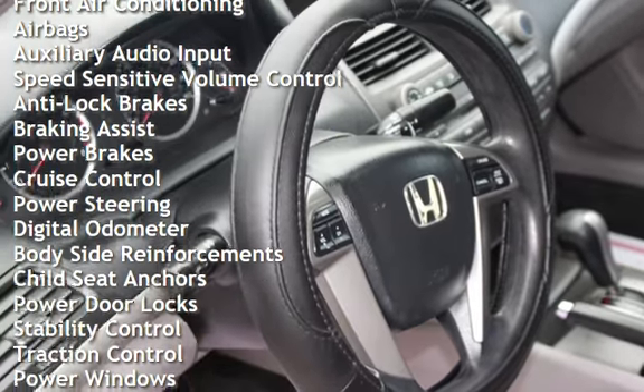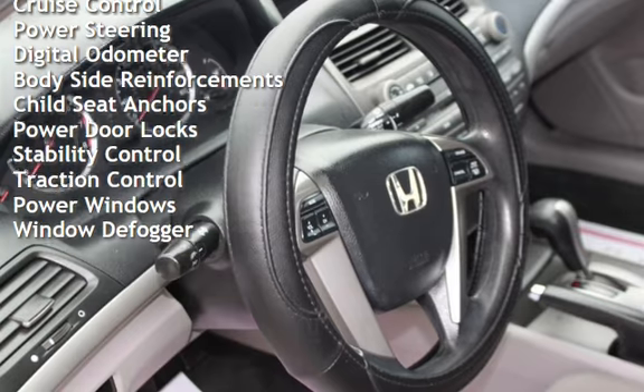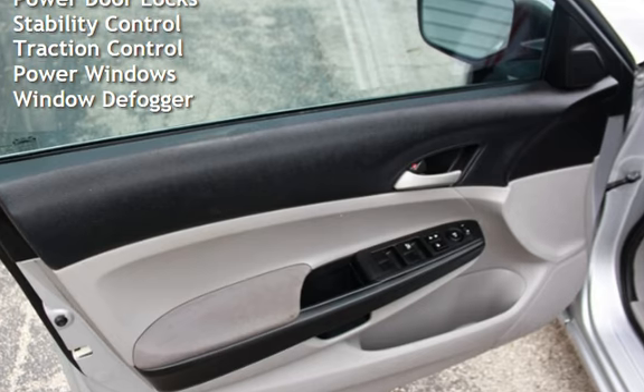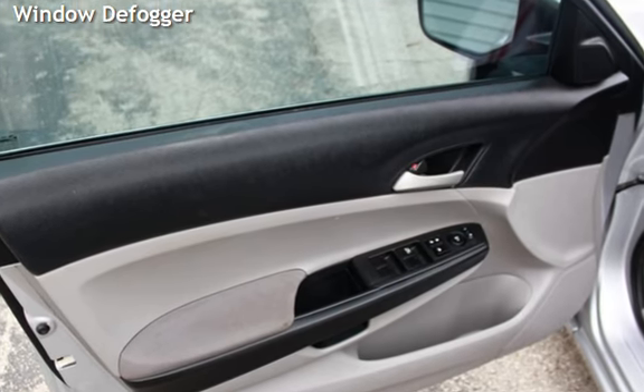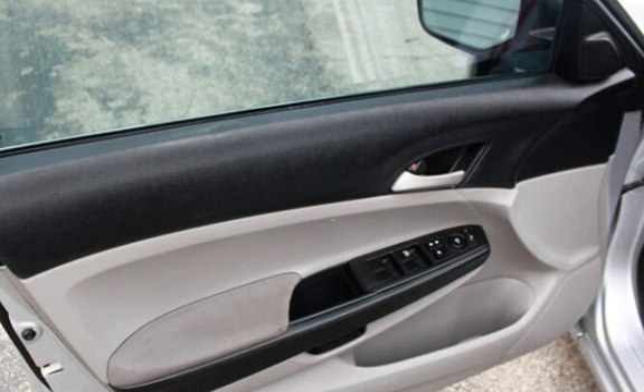Additional features include anti-lock brakes, braking assist, power brakes, cruise control, power steering, digital odometer, body-side reinforcements, child seat anchors, power door locks, stability control, traction control, power windows, and window defogger.